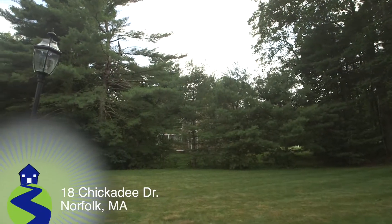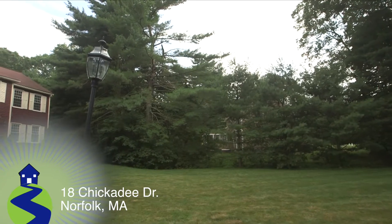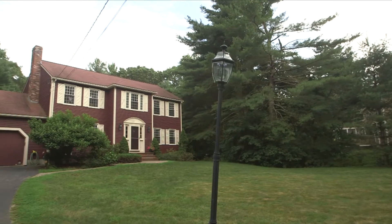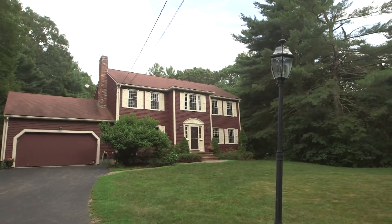Situated in the highly sought-after Pheasant Hill Estates neighborhood in a close-to-town setting in Norfolk, Massachusetts, welcome to lovely 18 Chickadee Drive.